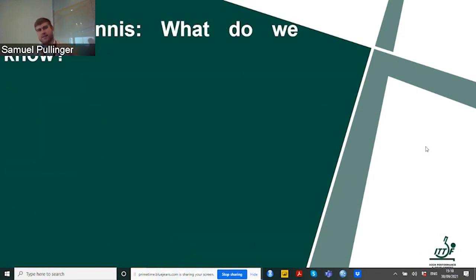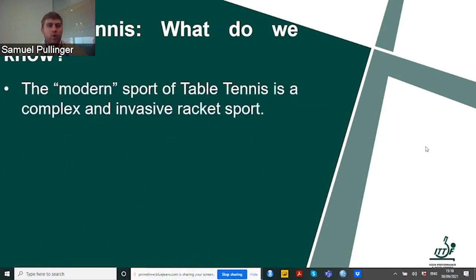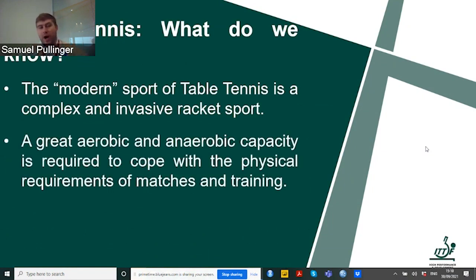Let's talk a little bit about table tennis and what we actually know. The modern sport of table tennis is very complex and not actually so easy. We require a great aerobic and anaerobic capacity to cope with the physical requirements of matches and training. Training in duration tends to be very, very long, but matches are far shorter and differ compared to the training that we actually provide to our athletes.